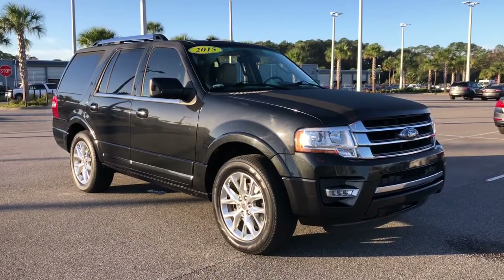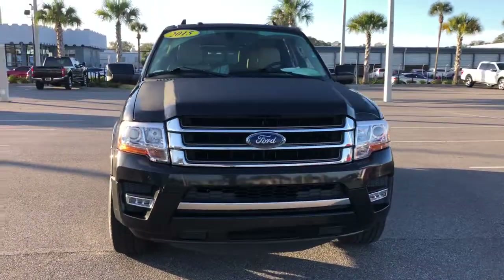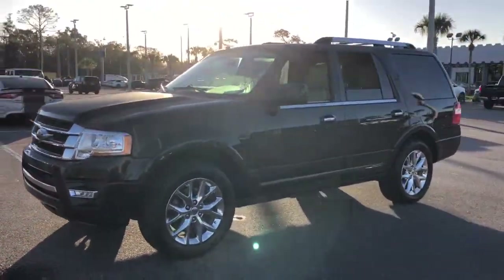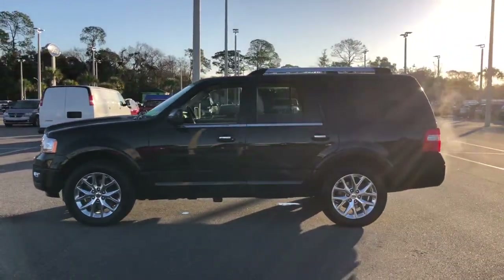Get a feel for the 2015 Ford Expedition. With less than 90,000 miles on the odometer, this vehicle provides excellent value. Approach every adventure from a position of strength in this bold and versatile Expedition.